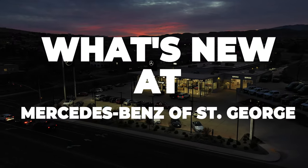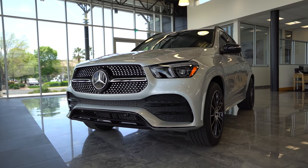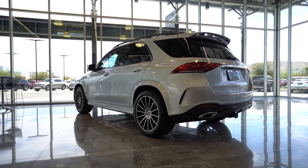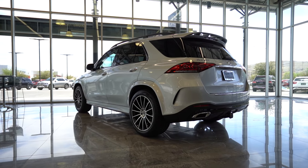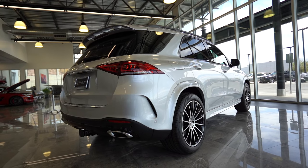What's new at Mercedes-Benz of St. George? We have the beautiful new 2021 Mercedes-Benz GLE 350. With last year's redesign, the new GLE 350 has a larger interior space to allow a more comfortable drive for all passengers.